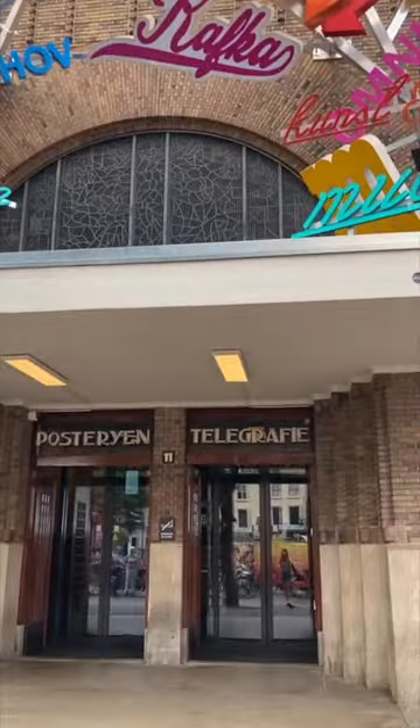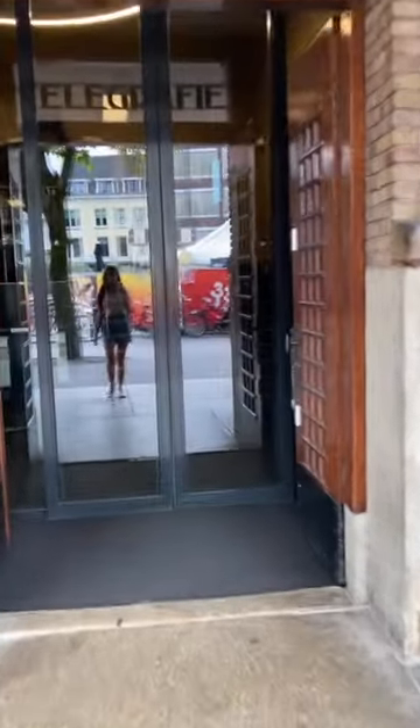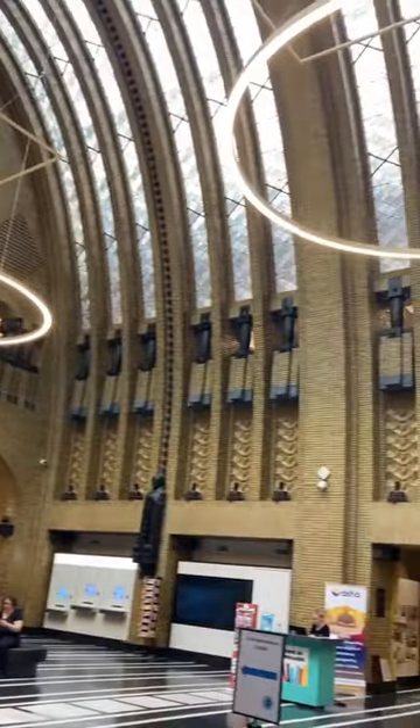Come with me to this beautiful public library in Utrecht, the Netherlands. The library building used to be an old post office. I love coming here because the space is absolutely gorgeous. Check it out.